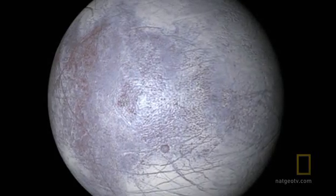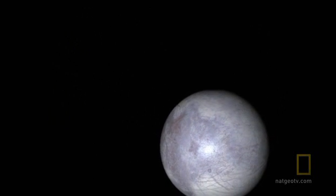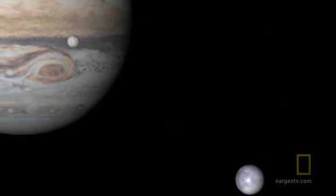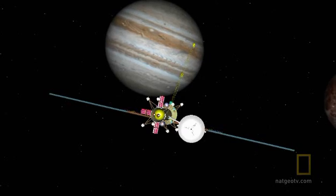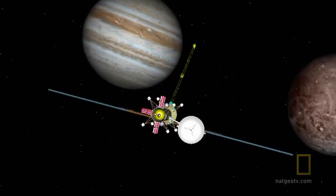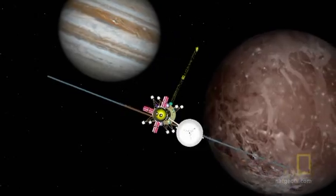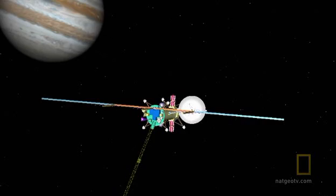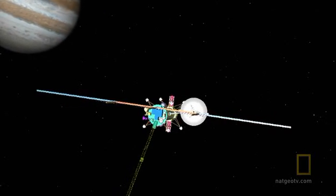The search for life is an irresistible lure. Scientists are desperate to go back to Europa, and near the end of the next decade they hope to launch a groundbreaking mission to orbit the moon. The Europa Explorer will take the first steps toward answering the biggest question of all: is there life on other worlds?